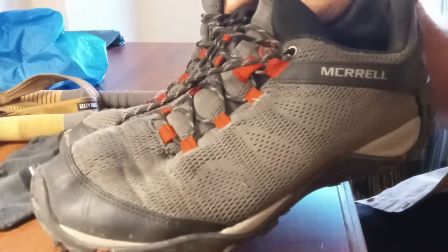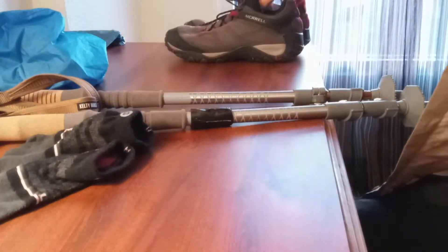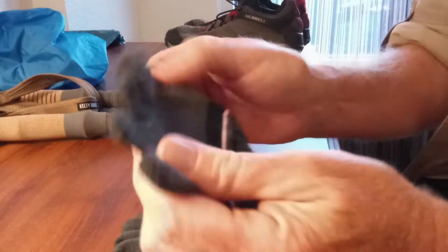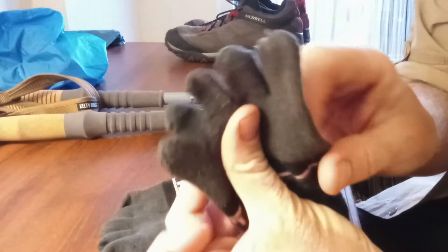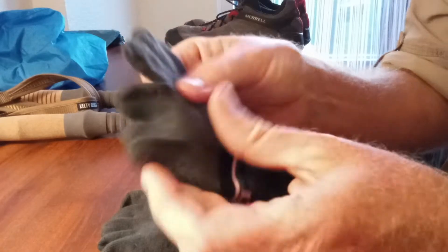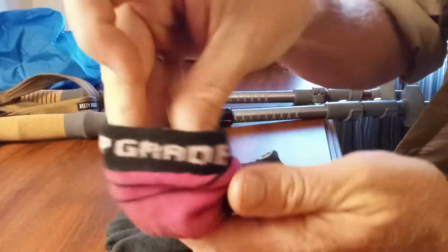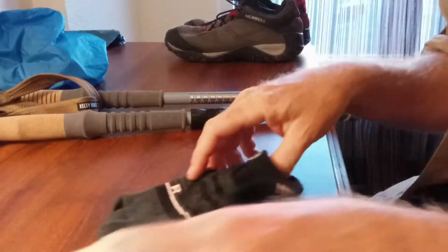I also thought I would bring toe socks. I've been told they're great for stopping blisters, so if I feel my toes are going to start blistering, toe socks should help. I've worn these a few times, they're pretty sturdy — they're Injinji toe socks, very small. And yet another pair of socks, so if my other socks get wet I can put on a dry pair.